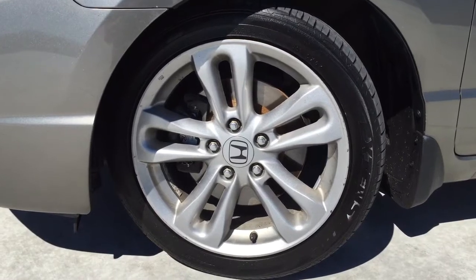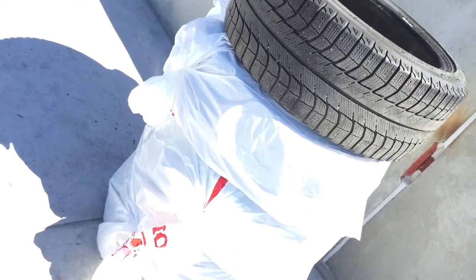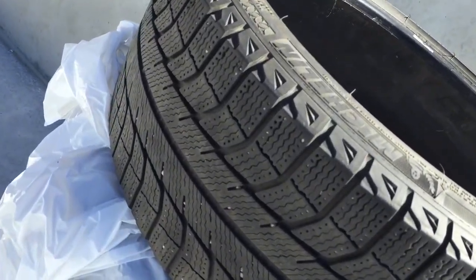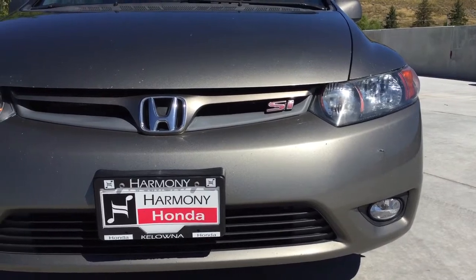Exterior features include 17-inch alloy wheels with tires that are in like-new condition. This vehicle also includes a set of four winter tires that are Michelin X-Ice winters, also in excellent condition. Up front there are halogen headlights, fog lights, and daytime running lights.